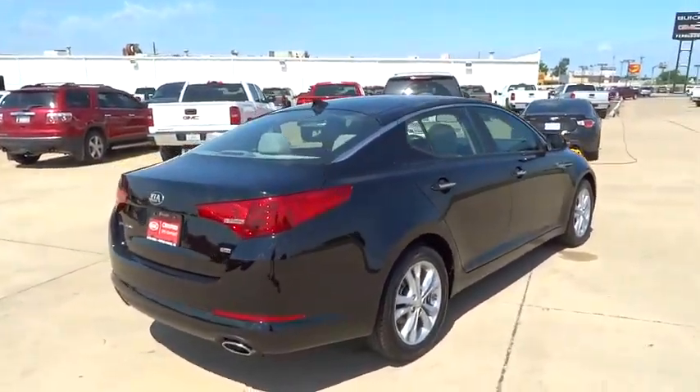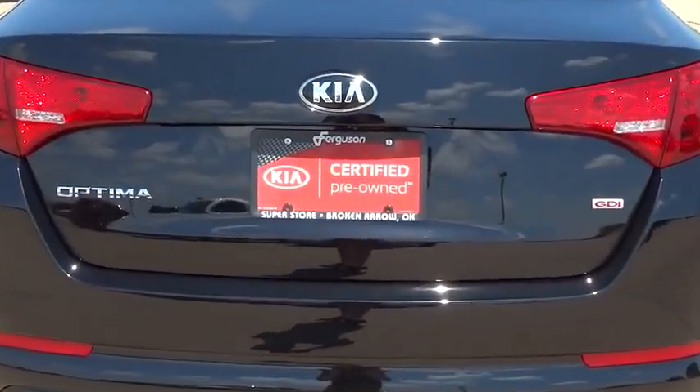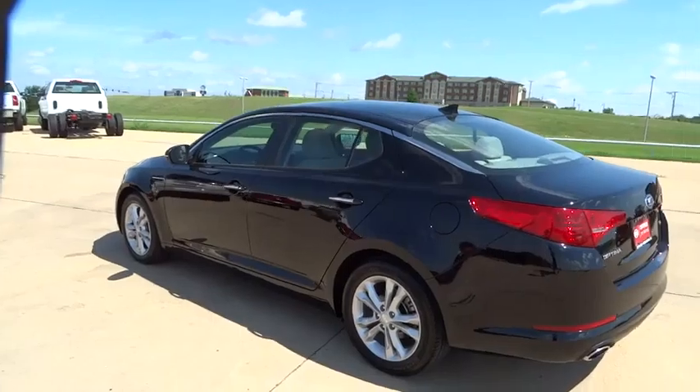Its smooth-flowing lines speak of grace and style and offer a strong hint of European luxury, and it is priced below $20,000. This vehicle has less than 15,000 miles. Here are some of this vehicle's great options.